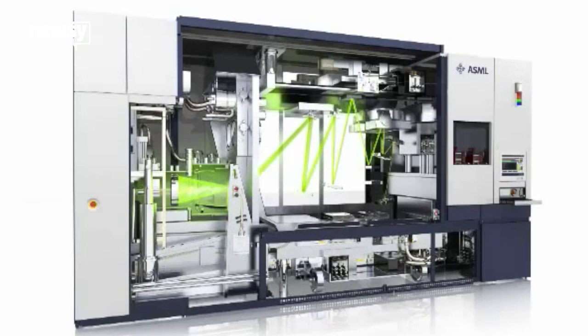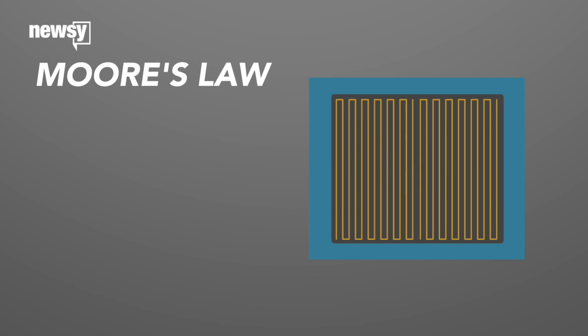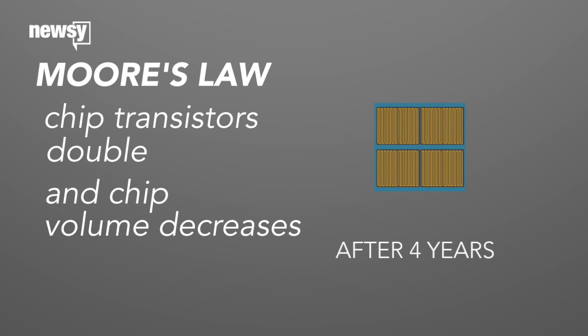It also leans on extreme ultraviolet lithography, or EUV, by which UV light etches the transistor pathways in a vacuum to get them as tiny as possible. These faster, tinier chips are right in line with Moore's Law, which half a century ago predicted the number of transistors in a given integrated circuit roughly doubles every two years. Each generation of chips takes up about half the area as the one before.